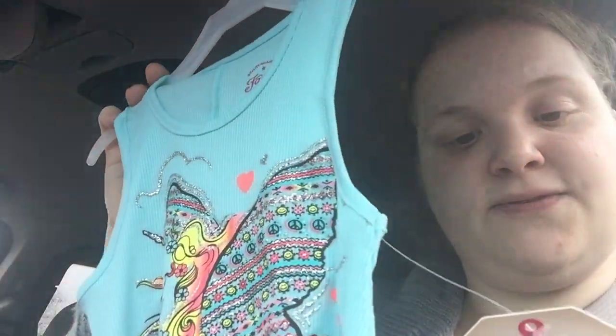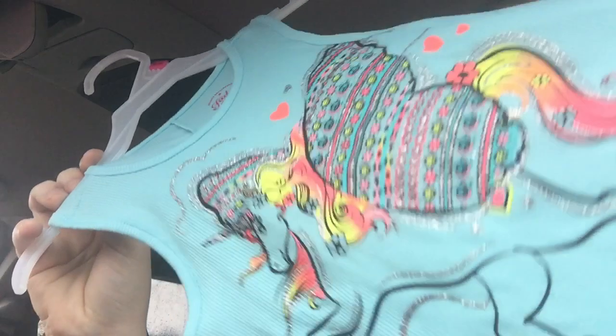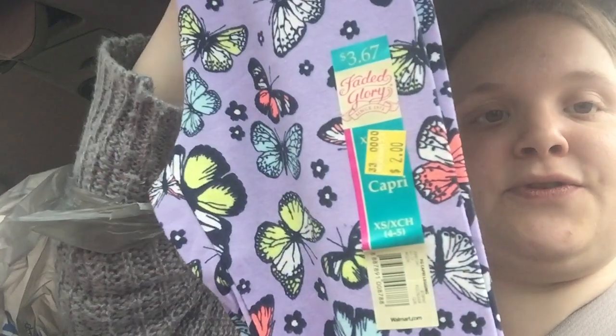Then I picked up this little tank top in a size 4 - I'm going to have her wear it as a tank top dress. It just has this cute little flying unicorn on it. Then I found some clearance leggings for Emily - these long leggings in a size 4 for $1 on clearance. I did well today! These little capri-length leggings were $2, and then these super cute capri leggings were also $2.